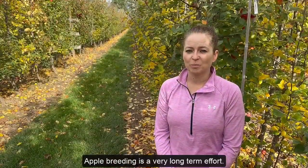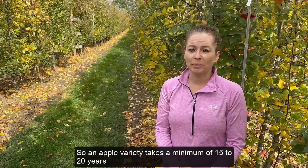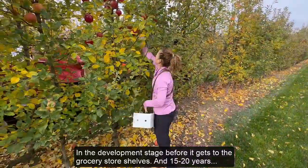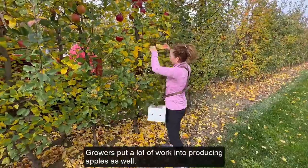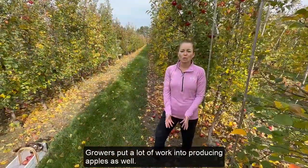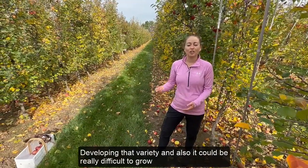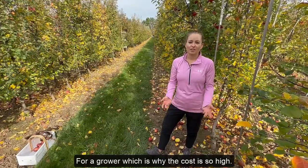Apple breeding is a very long-term effort. An apple variety takes a minimum of 15 to 20 years in the development stage before it gets to the grocery store shelves, and 15 to 20 years is actually fast for an apple variety. Growers put a lot of work into producing apples as well. So when you go to the grocery store shelf and you see a bag of Honeycrisp, for example, and you think, wow, that's really expensive — you have to consider how much time went into developing that variety, and also that it could be really difficult to grow for a grower, which is why their cost is so high.